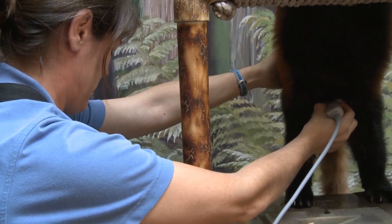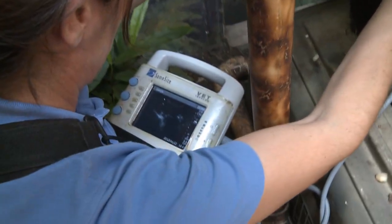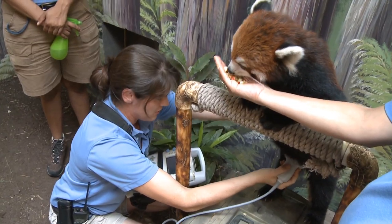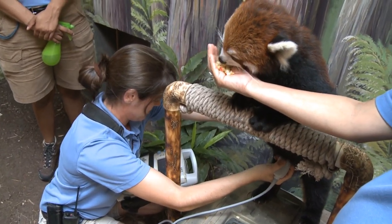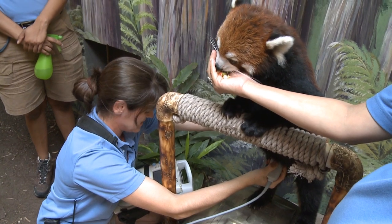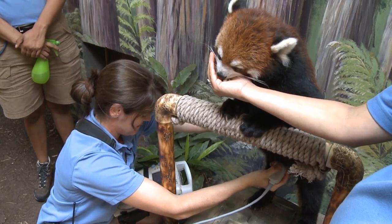Our chances of her being pregnant at this point are not the best, but I don't want to give up hope. This is great training, and if it's not this year, maybe it'll be next year.